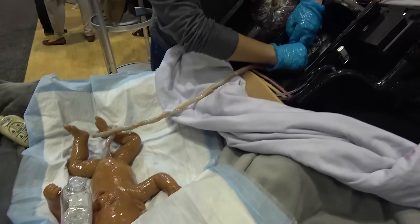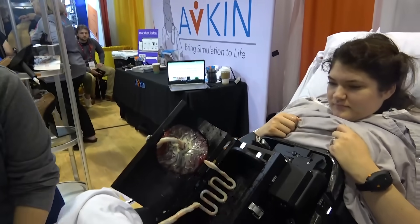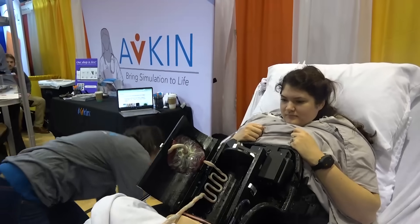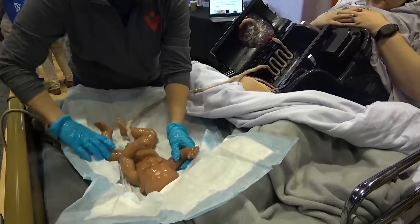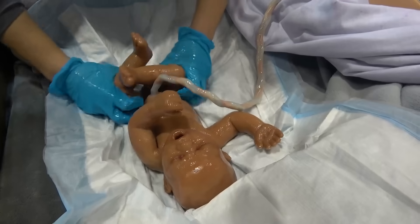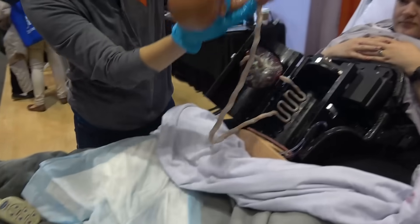This is one of the most lifelike babies on the market — this is a LifeCast baby. Here at Avkin, we partnered with LifeCast to be able to bring you the most realistic baby possible to birth. You can actually intubate this baby, you can do some emergency resuscitation. It's super realistic and it really feels like a baby when you hold it.